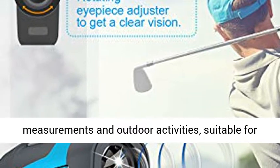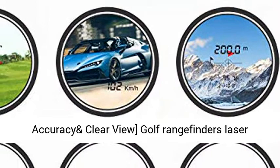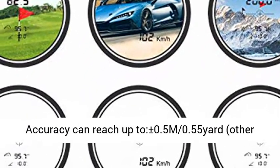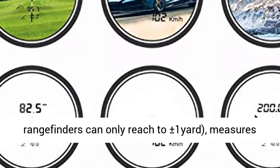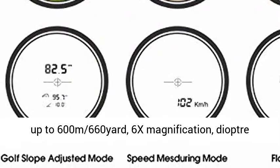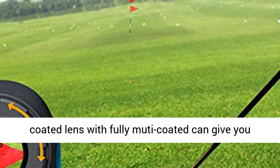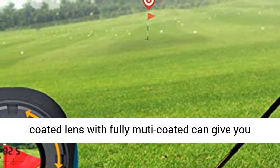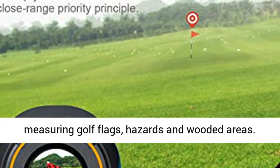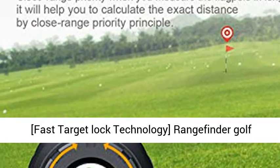Reliable accuracy and clear optics: the laser accuracy can reach up to plus or minus 0.5 m (0.55 Yard), while other rangefinders can only reach plus or minus 1 Yard. Measures up to 600 meters (660 Yards), with 6X magnification, diopter adjustment of plus or minus 5D, and a 7-degree field angle. Fully multi-coated lenses give you clearer, more accurate measurements — perfect for measuring golf flags, hazards, and wooded areas.